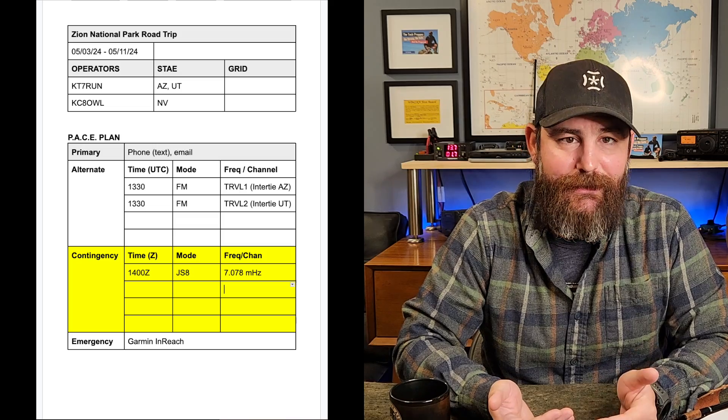The next day we drove about five hours to Springdale, Utah, right outside of Zion National Park. The next repeater on the Intermountain Intertie system was in the closest big city, St. George. Unfortunately, I keyed up and there was no activity — I was a bit out of range, which was expected. So the alternate failed there, and we had to fall back to HF, taking us to the contingency portion of the plan.